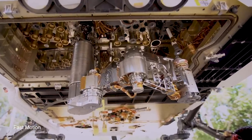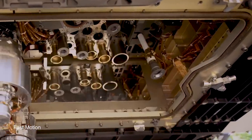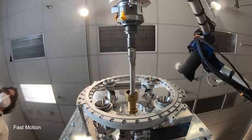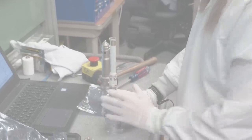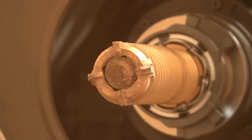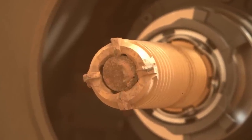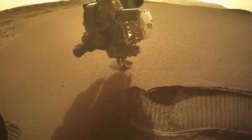An almost inconceivable amount of engineering went into designing a system that could not only collect the samples, but also package them up into airtight tubes free of contaminants from Earth. Fifteen core samples about the size of a AA battery have been drilled out of rocks, along with two regolith samples, two witness tubes, and a sample of atmosphere.